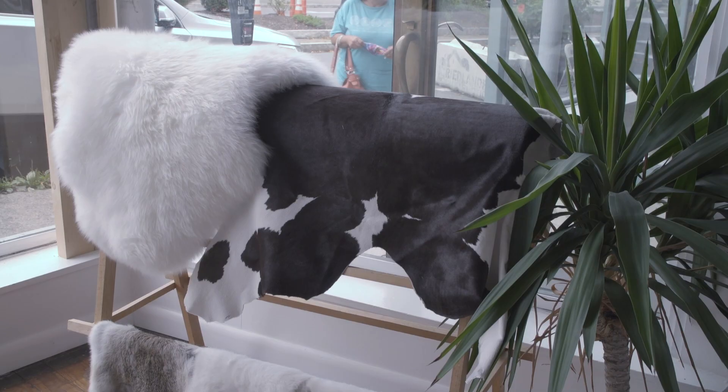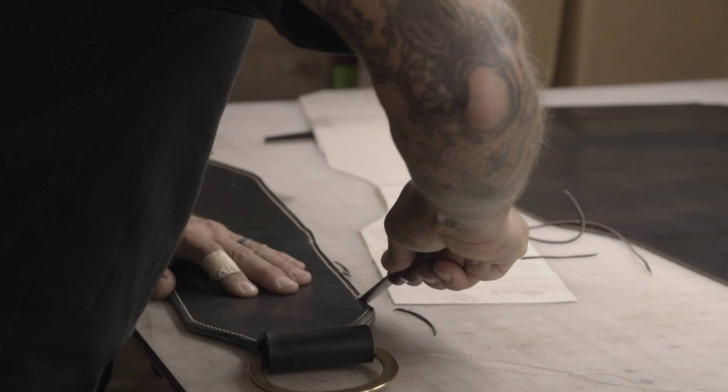I source the leather from one of the two remaining tanneries left in the U.S. that specialize in harness and English bridal leather.